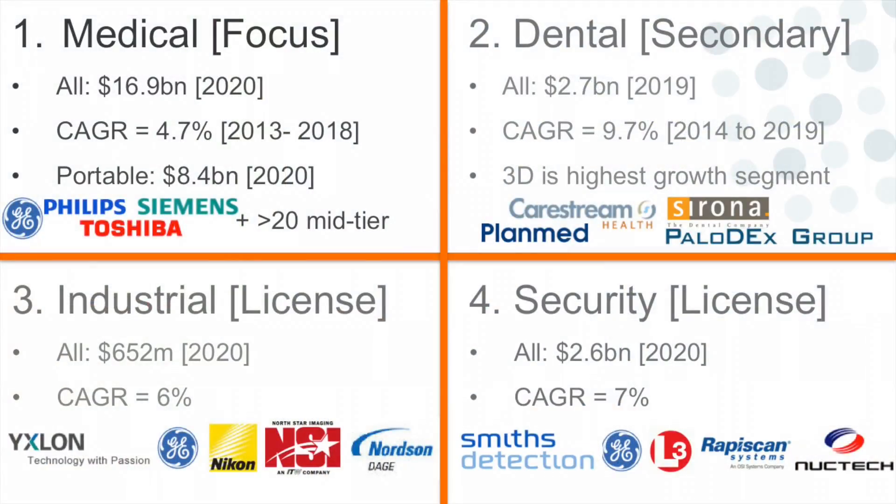There are four markets we could go after. Medical is our primary market, dental our secondary. We expect to license into industrial and security. Medical is our focus because there are many big players — Siemens, GE, Toshiba, and Philips — but also many others. Dental has very different players. What you'll probably see from us is a phased exit pathway as we sell our product into these multiple different markets.